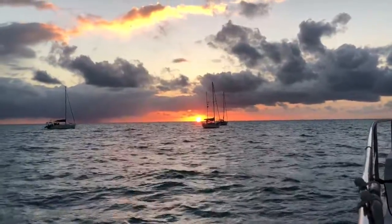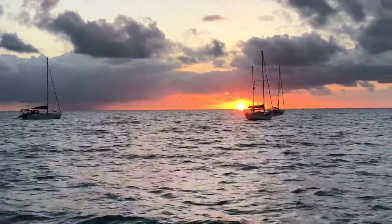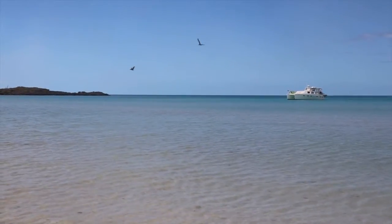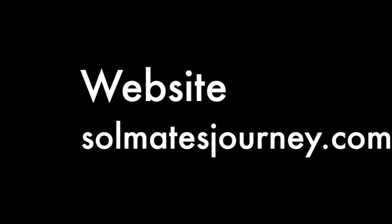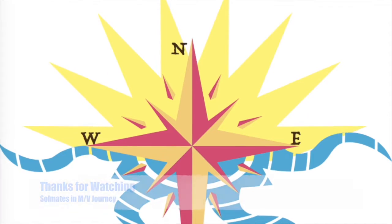The sun is setting on our Black Point adventure, and we are sad to leave. But it is time to swim with the mermaid. It is time to swim with the sun.